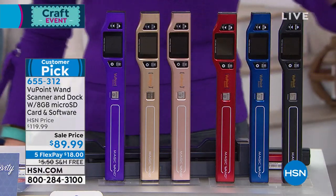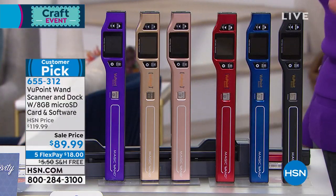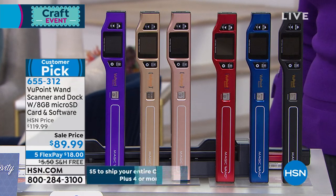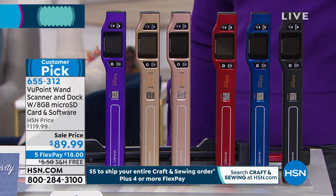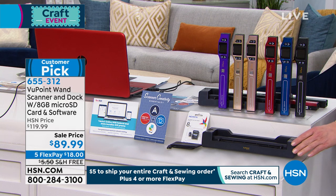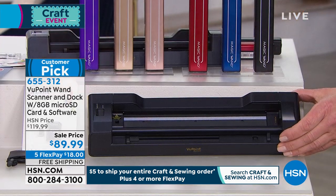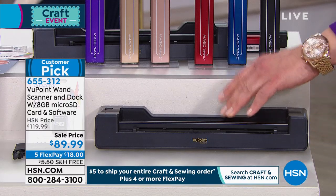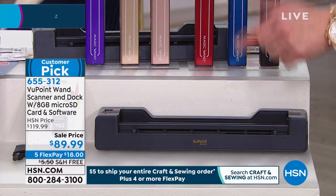Over one million sold, and it has never — I repeat, never — been this price. They finally did a price reduction, and what's amazing is they're also including a flatbed docking station, so now it's actually two scanners in one. The micro SD card is included. This is the latest innovation at the lowest price ever.